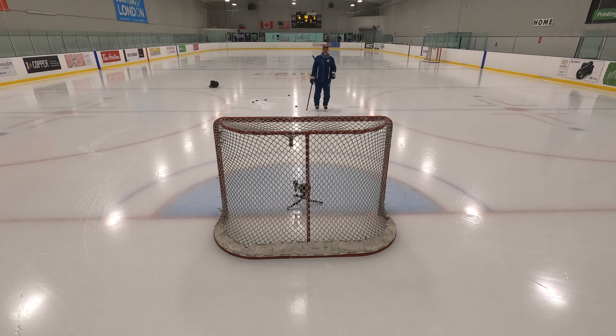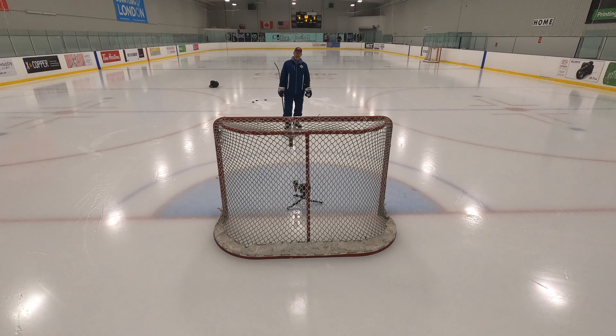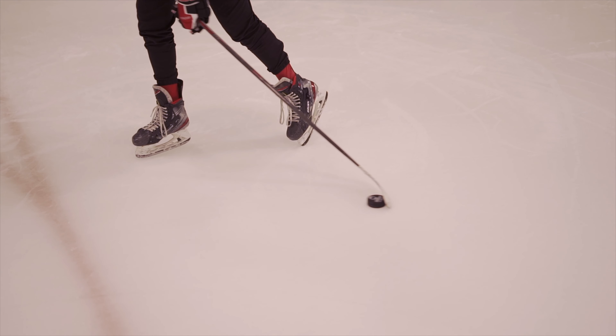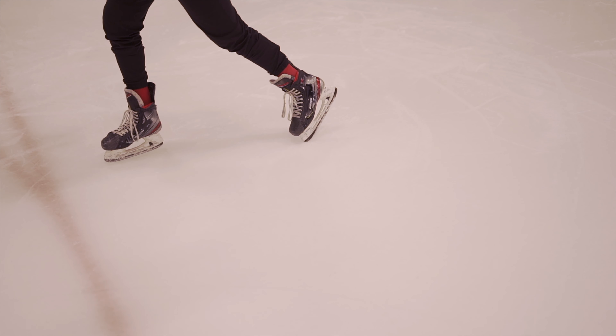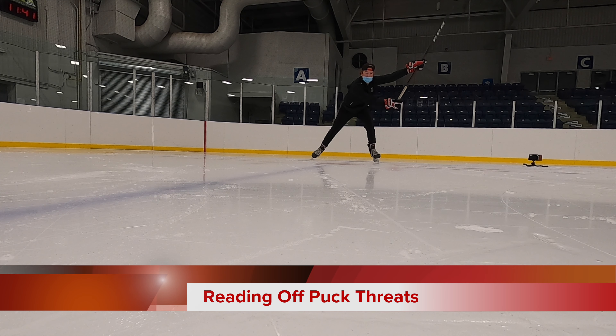We've got to be very mindful of the stick-puck relationship, and we need to catch that first little inch where the puck leaves the stick so we know where it's going. If you don't see it off the stick in that first instant, it's likely going in the net and you're likely not going to be able to react.